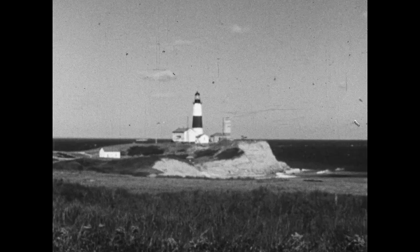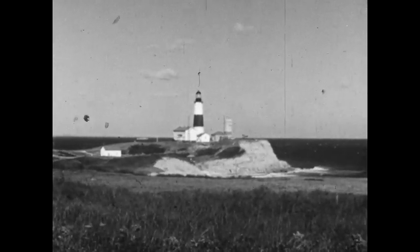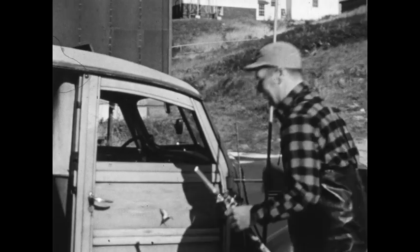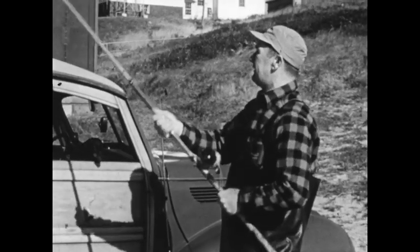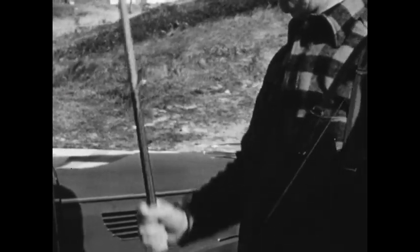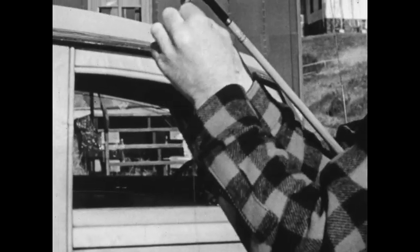Montauk Point at the eastern tip of Long Island has for generations been a favorite haunt of striped bass surf fishing enthusiasts. For tackle, the old hands of the game use a six-foot-six to seven-foot rod tip with about a 12-thread line on a 2-0 reel — the same tackle generally used when surf fishing for channel bass.